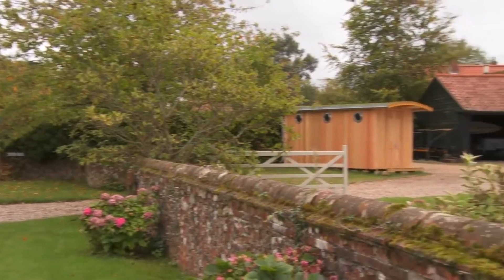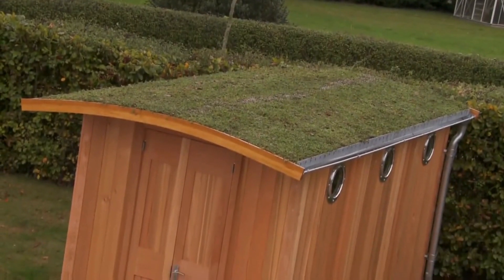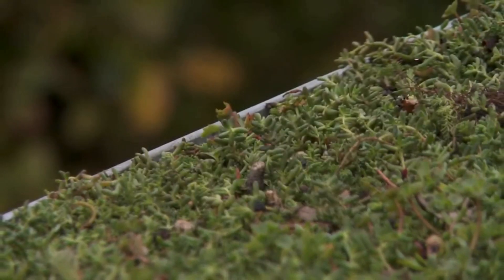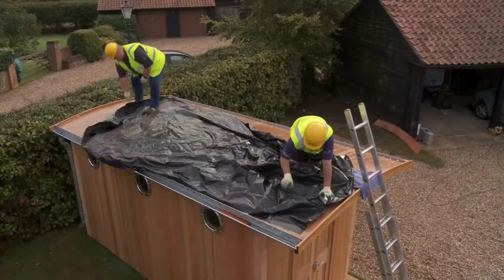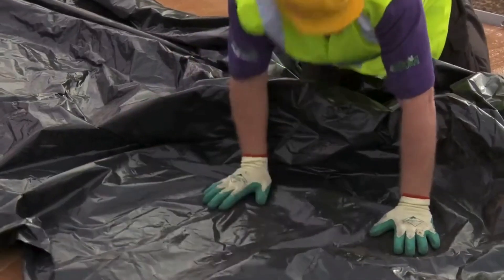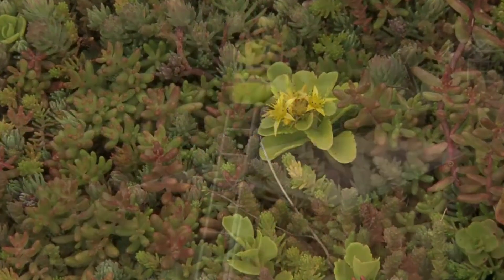If you don't have space for a mini meadow, why not install a living green roof to provide food for butterflies and bees? All you need is a sturdy building with a flat or gently sloping roof. Using EnviroMatte sedum matting, the average shed roof can become a wildlife penthouse in a matter of hours.